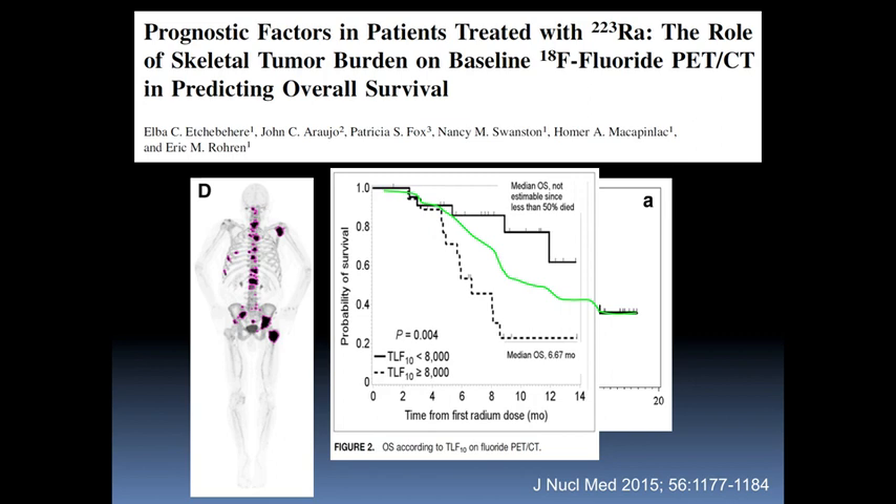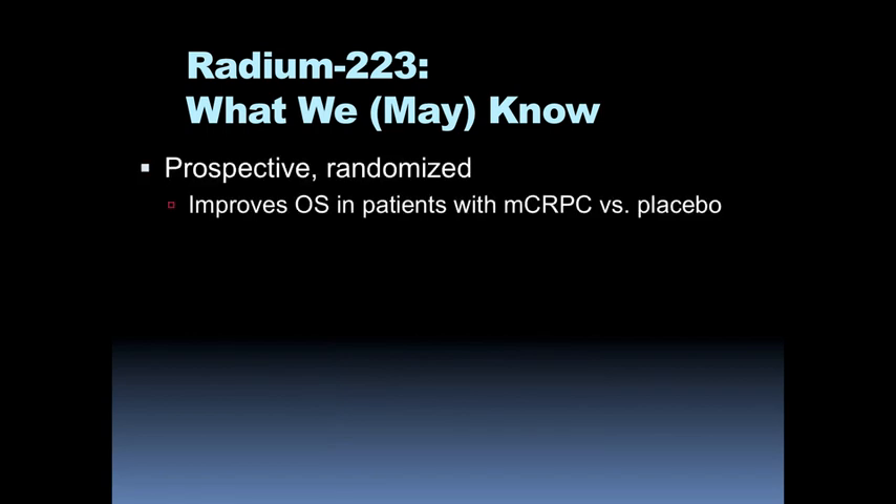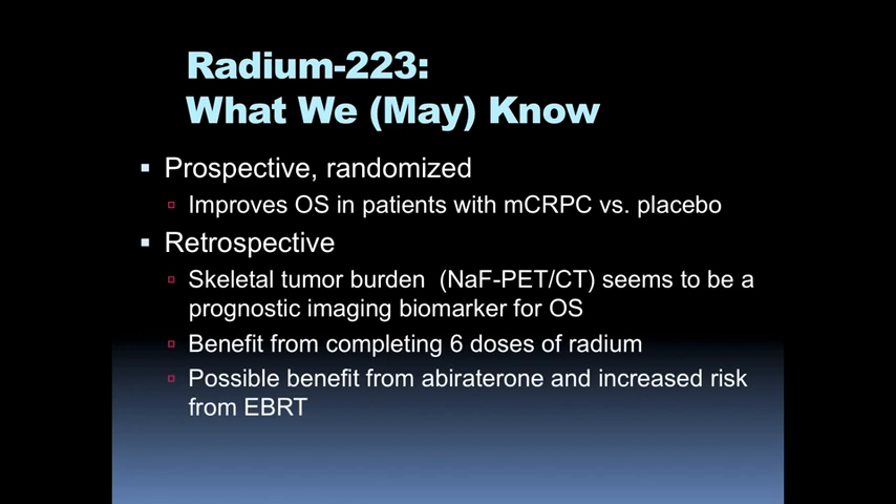This information was helpful in understanding prognosis, but it does leave some gaps. In terms of what we think we do know: it's been shown in a prospective randomized trial that radium-223 improves overall survival in metastatic castration-resistant prostate carcinoma compared to placebo. In retrospective analyses from MD Anderson, skeletal tumor burden on fluoride PET-CT appears to be a prognostic imaging biomarker correlated with overall survival. There does seem to be a benefit with completing all six doses, even in the setting of apparent progression. There also seems to be a possible benefit from concomitant treatment with abiraterone, and perhaps an increased risk of bone marrow failure when radium-223 is combined with external beam radiation therapy.